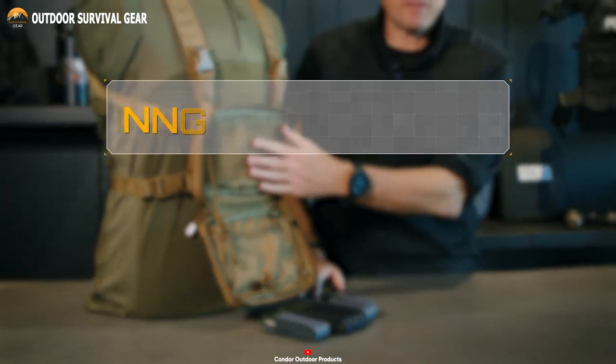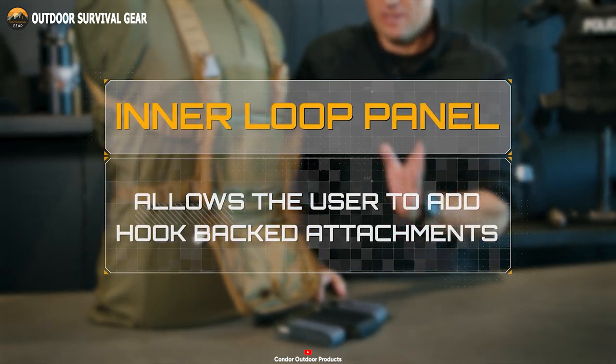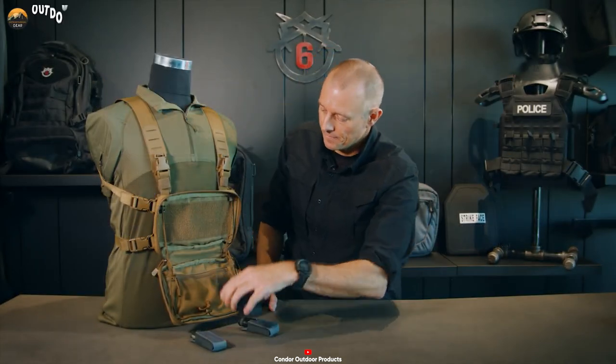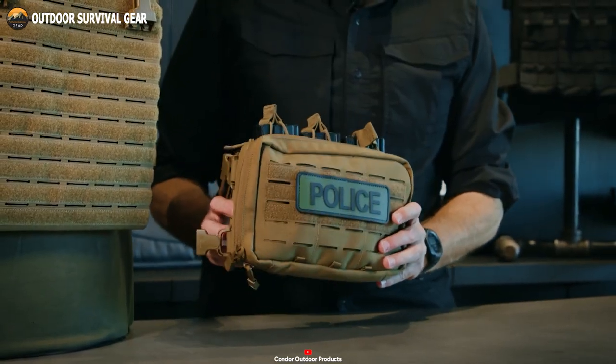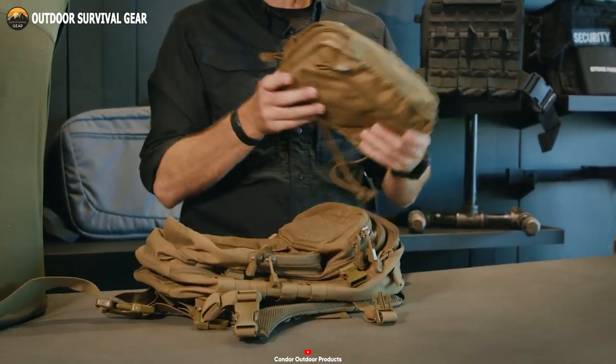Its front admin pouch provides ample room to store tools and accessories, while the loop panel allows the user to apply patches or other hook-backed attachments. There's a reversible clamshell design that allows the rig to be folded into a compact pouch for easy storage.